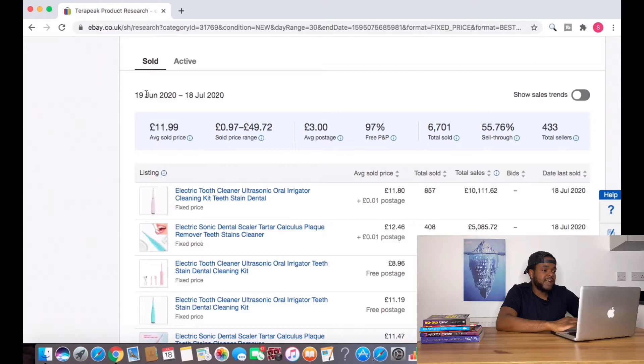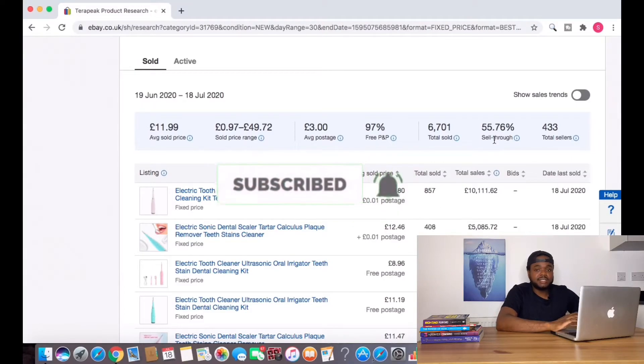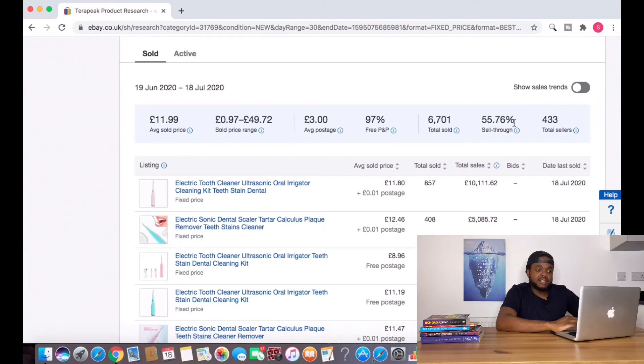Straight away, we can see that from the 19th of June 2020 to the 18th of July 2020, 6,701 have been sold with a 55% sell-through rate. This number is very important — you need to always look at this when using Terapeak. You need to make sure it's over 40% so you know you have a higher chance of selling. Ideally I look for products around 60, 70, 80% — the closer to 100, the better. But 55% is really good.